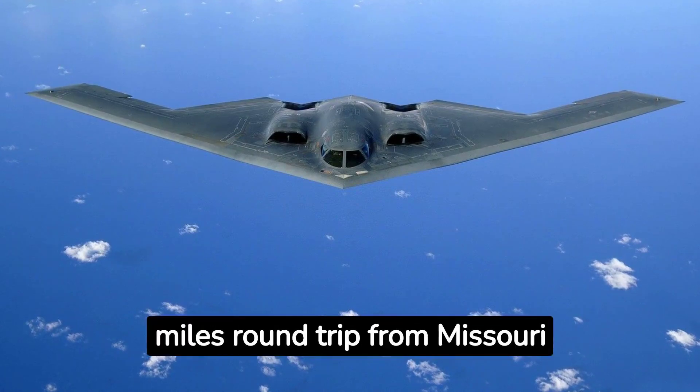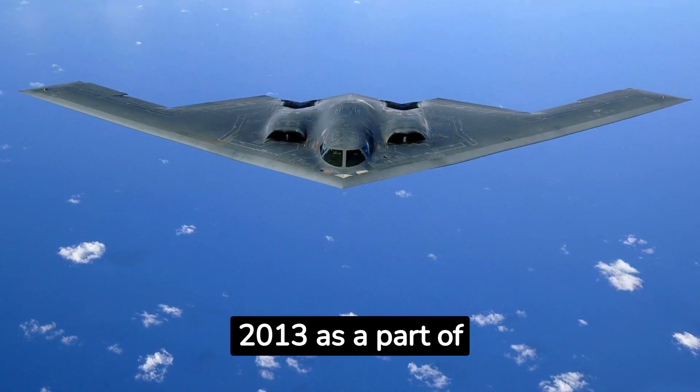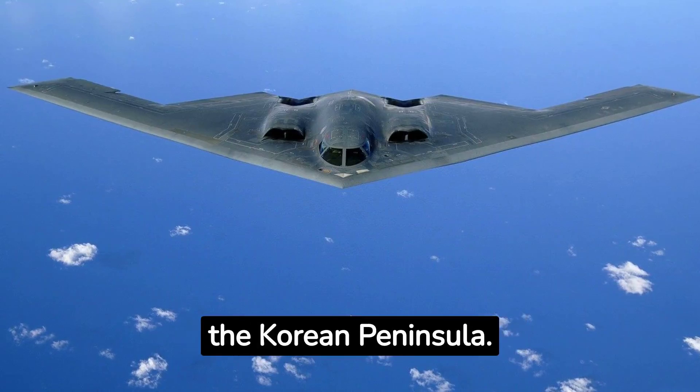Coming in at number nine, two B-2s flew over 13,000 miles round trip from Missouri to South Korea in March of 2013, as part of the annual United States-South Korea exercises. This was the first time a B-2 went over the Korean peninsula.